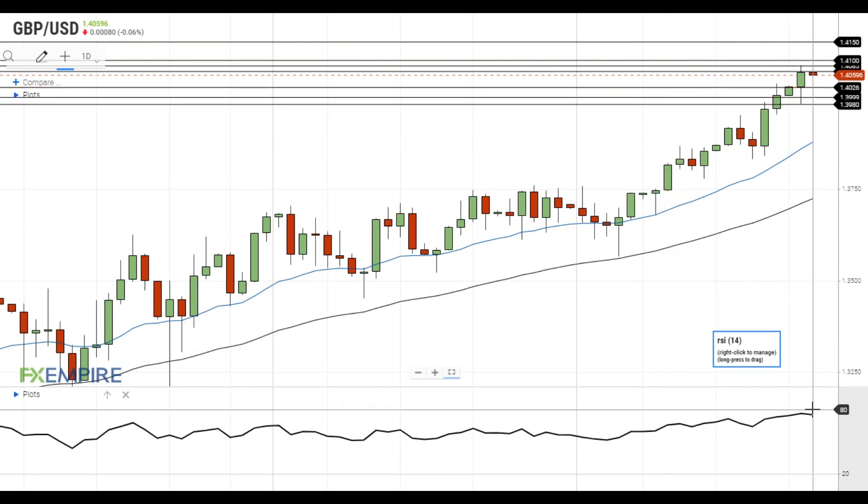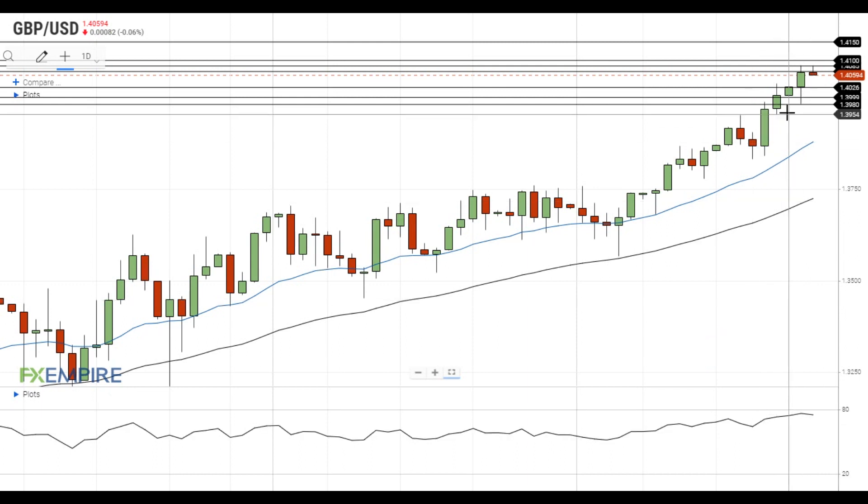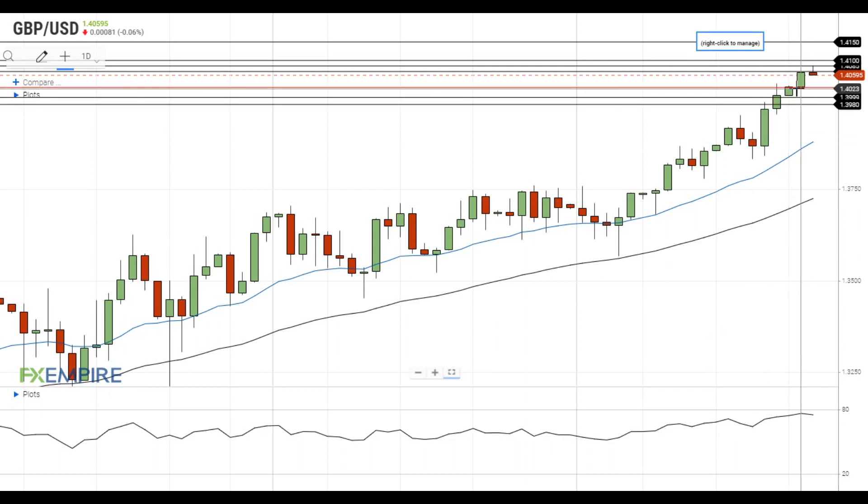It should be noted that RSI is in the overbought territory, so the risks of a pullback are increasing. If GBPUSD declines below the support at 1.4025, it will move towards the support at 1.40, which is followed by the support at 1.3980. Have a nice day and good luck!